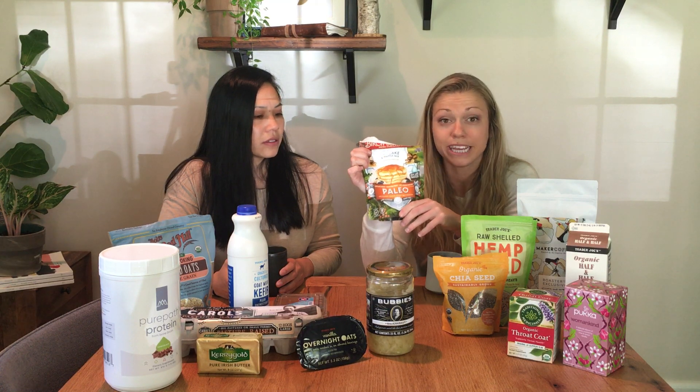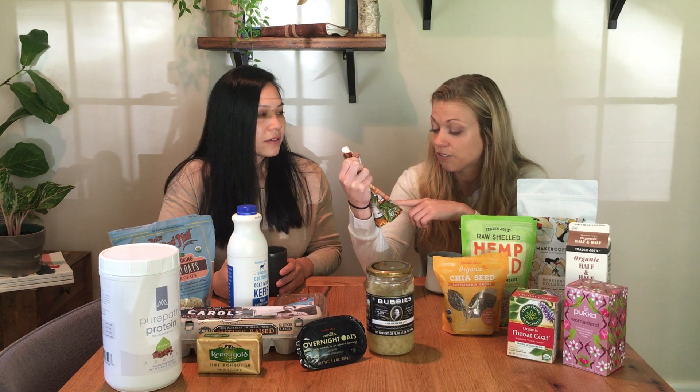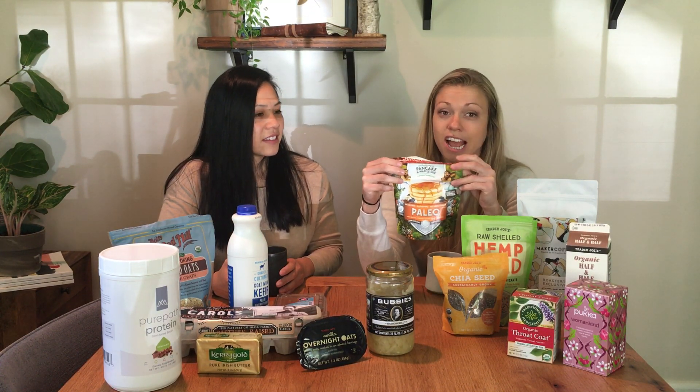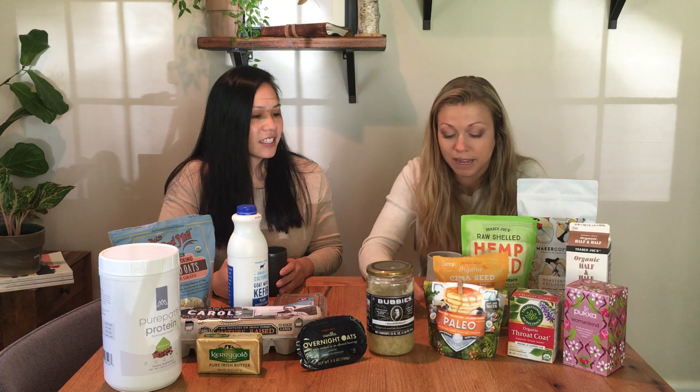If breakfast is hard to get away from, like cereals or pancakes, we found Birch Blenders, which is a healthier pancake option. It's low glycemic index and dairy-free. It's made with almonds, coconut, cassava flour, eggs, and monk fruit — monk fruit is what makes it sweeter, so it doesn't have tons of sugar. All you do is mix this with water and fry it up in the pan. They're awesome, so good.